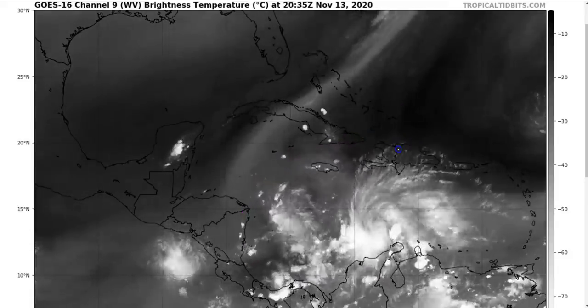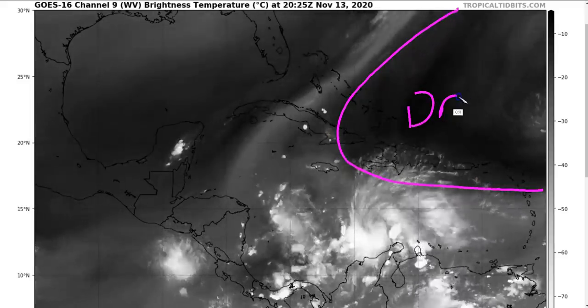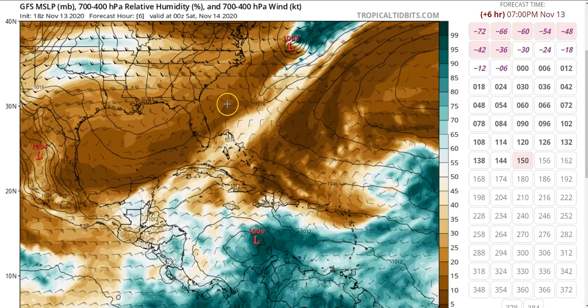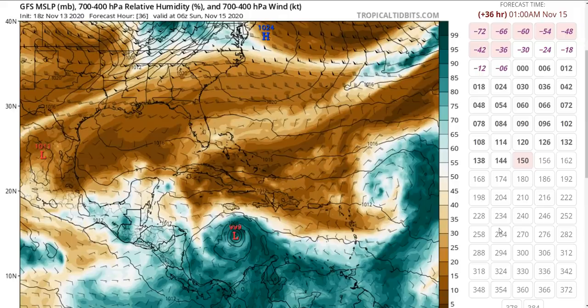Within a day or two this trough will likely be gone, replaced by a broad upper-level ridge over Iota. This is likely to favor a lot of strengthening. There's not a whole lot of dry air around — the moist/dry boundary is pretty far away and not getting into Iota's circulation at all. On the GFS mid-level moisture plot, the green is offset on the eastern side of the low-level center, showing the incoherent vertically misaligned vortex.